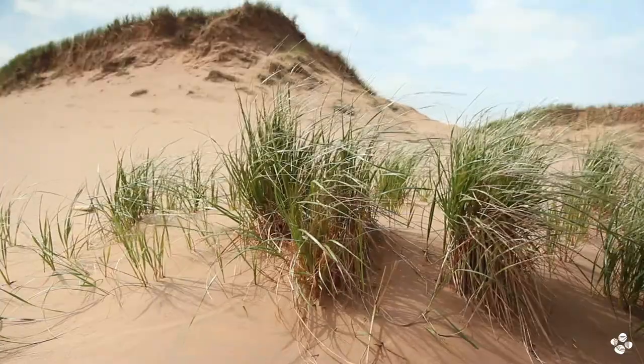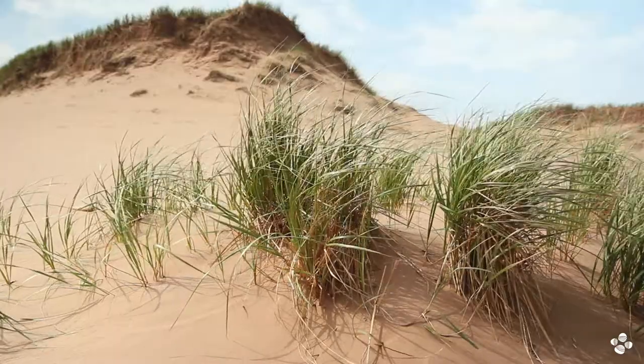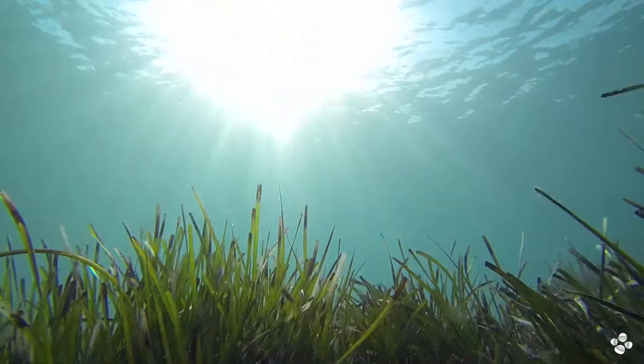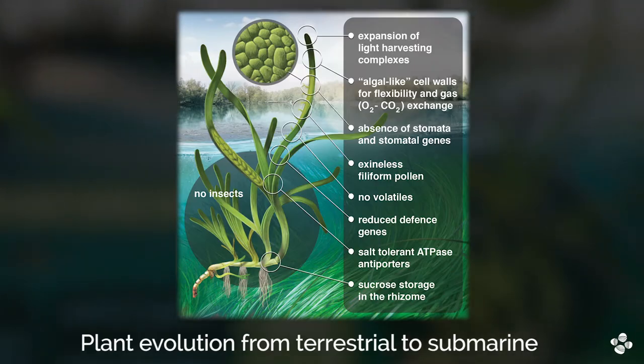And at the same time, they also disposed of genes that code for molecules that are released by plants into the air to communicate among themselves. They're called infochemicals. And underwater, that communication is not so effective, so they removed them. They also disposed of stomata, which are special structures within the plants, because they're fully submerged in water, so there's no transport of water along the plant. Also, they acquired the capacity to grow in sediments, like soils that are deficient in oxygen, and defend themselves from high sulfide, which is very toxic to the plants. So, eight major adaptations — that means those genes are lost.